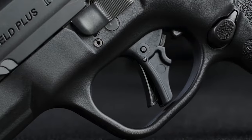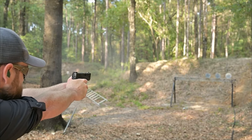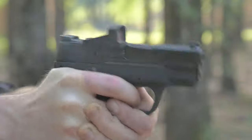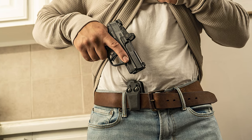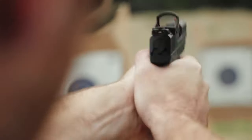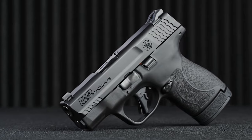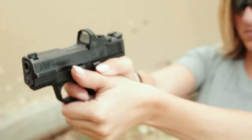The M&P Shield Plus really shines in its early adoption of the new .30 Super Carry cartridge from Federal. The smaller-diameter cartridge produces similar ballistic performance as the 9mm but with increased capacity. The .30 Super Carry Shield Plus will hold an incredible 13-plus-1 and 16-plus-1 rounds in its flush and extended magazines. The Shield Plus is in a whole other category of awesomeness — it's not just an upgraded Shield. The Smith & Wesson M&P Shield Plus 3.1 combines everything Smith & Wesson knows about making a great pistol into a concealed carry handgun.